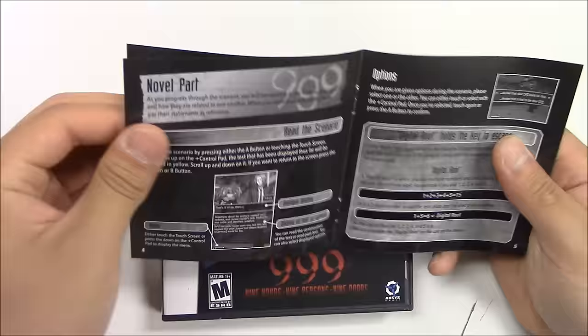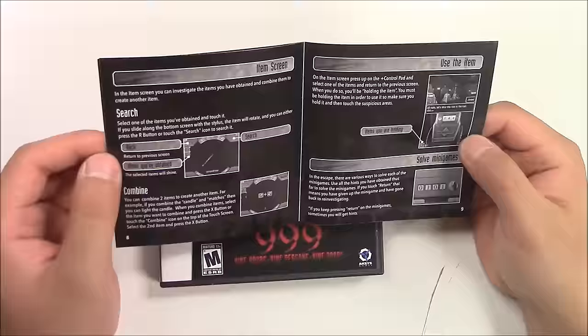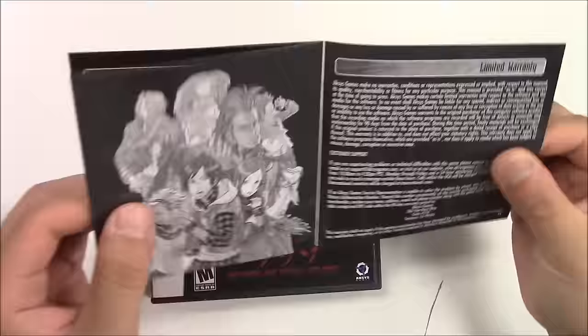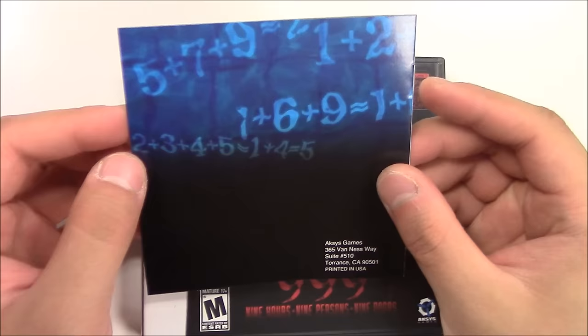The table of contents, getting started, controls, the novel part, some options, escape, item screen. And for the last page we got all the characters once again and the limited warranty.